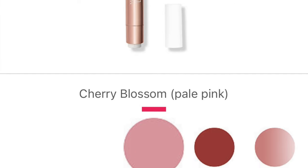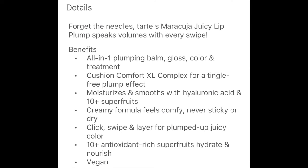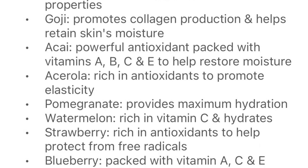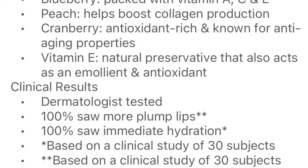Fam, wow — okay, I'm a little confused. But before we get started, let me give you some info. The new Tarte Maracuja Juicy Lip Plumps retail for $21 and come in eight shades. They are all-in-one plumping balm, gloss, color and treatment with Cushion Comfort XL Complex for a tingle-free plump effect. They moisturize and smooth with hyaluronic acid and 10+ super fruits. Key ingredients include maracuja oil, grapeseed oil, koji, acai, acerola, pomegranate, watermelon, strawberry, blueberry, peach, cranberry, and vitamin E.